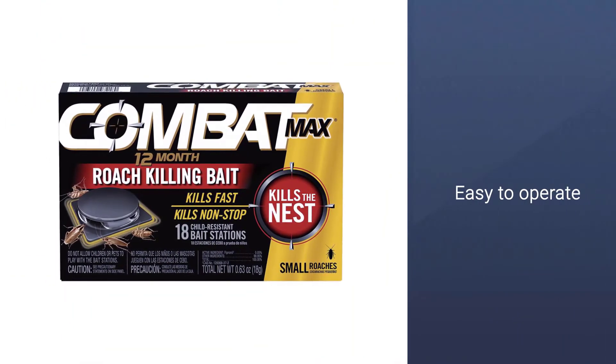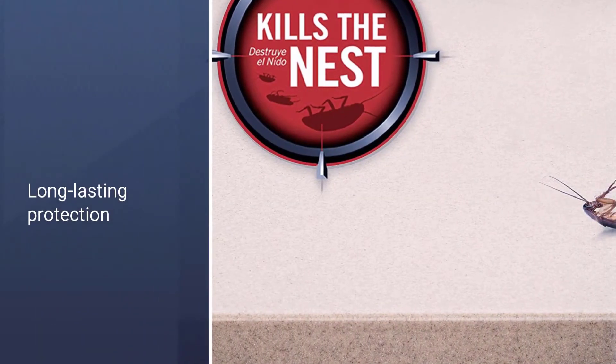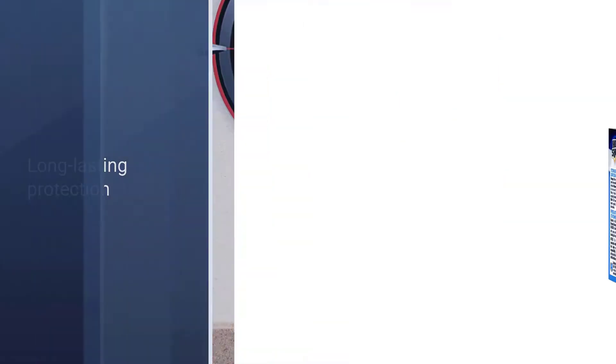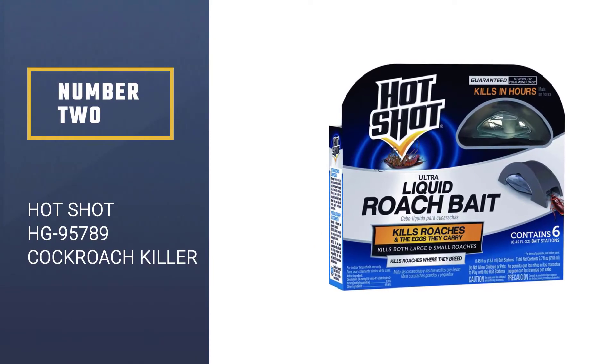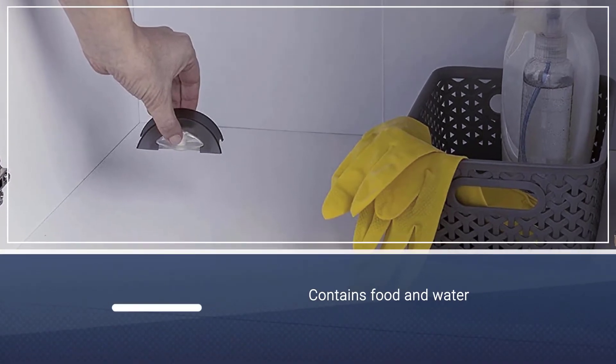The hard plastic casing acts as a minor deterrent for kids and pets, but the bait stations should still be kept in less accessible areas.